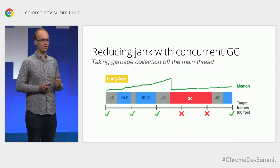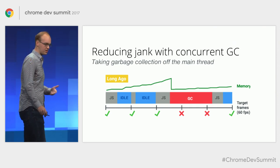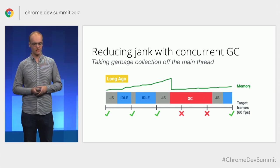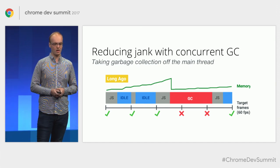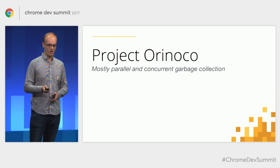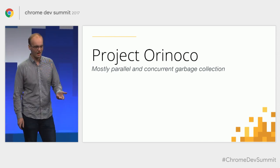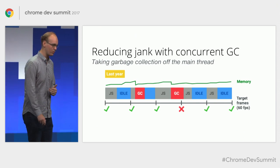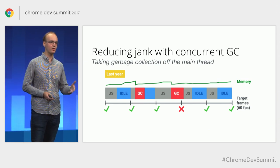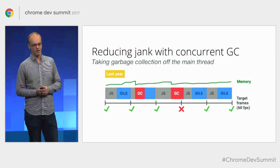One of the things that causes jank on web pages is when the garbage collector has to kick in. The main thread responsible for painting content to the screen also handles executing JavaScript and garbage collection. In this example, memory grows over time until suddenly the garbage collection system has to kick in and collect the garbage, causing potential frame skipping. In order to combat this, we started what we call Project Orinoco, which is a mostly parallel and concurrent garbage collection system. The first phase was to split up that very large chunk of garbage collection into smaller pieces so we can better utilize the idle time that exists between frames, and prevent large blocks of GC from causing frame skipping.